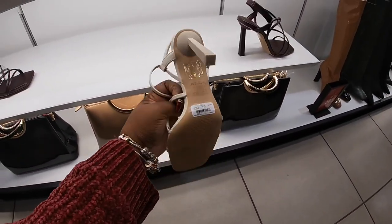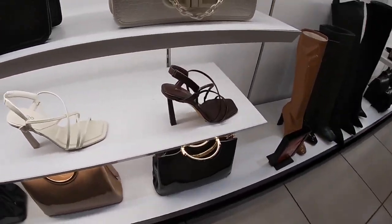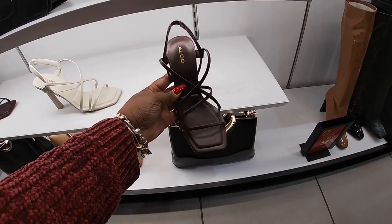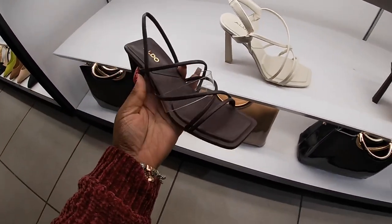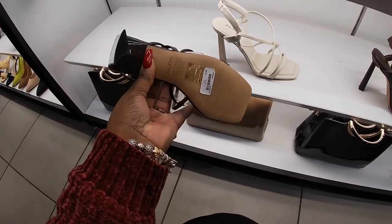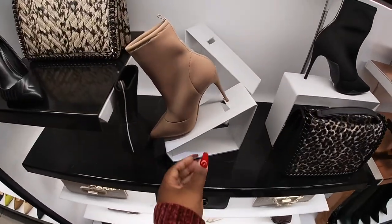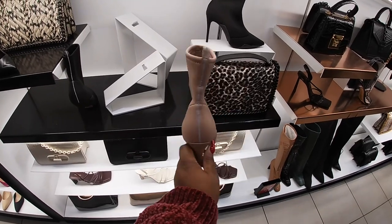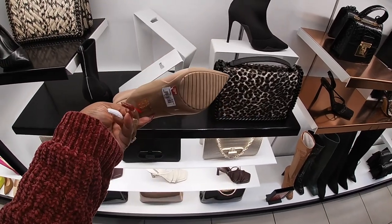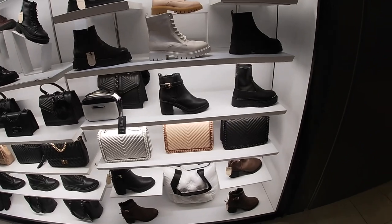$85. They have it in the burgundy. Oh, this one has this strap but this one has the clear strap, I guess for more support. $80. I guess that black shoe was on the other side of it. $80 dollars, okay.